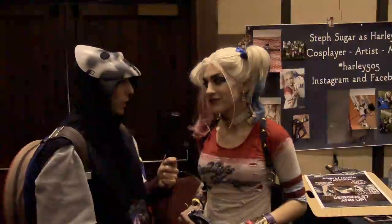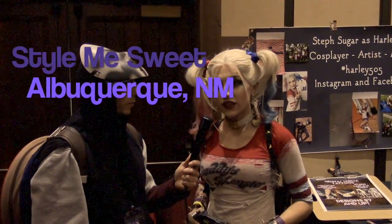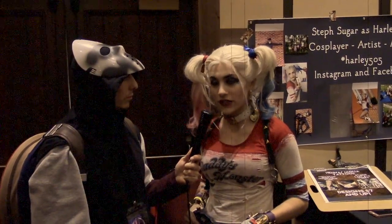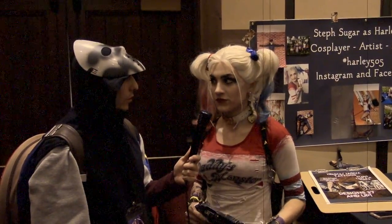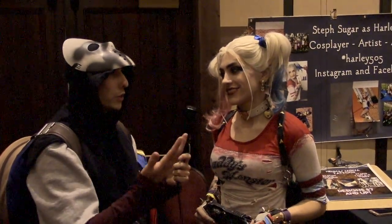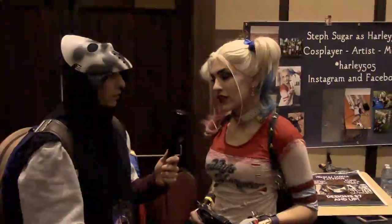The salon is called Style Me Sweet Beauty Lounge, located right by Cliffs in Albuquerque. You can find it on Facebook, Instagram, and the website. As for why she does cosplay — she's been into modeling for the past eight years.